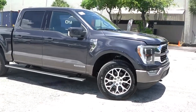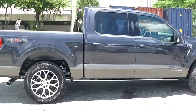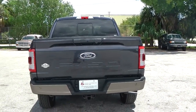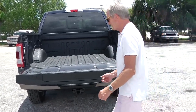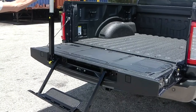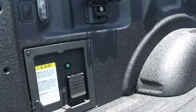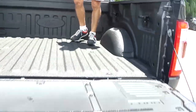The King Ranch trim level is pretty high — this truck comes pretty loaded, with a beautiful color combination and the ProTrailer package. It has a spray-in bed liner, and this step is pretty helpful. As you can see, you can easily get access to the box. And here is the 2.0 kilowatt Pro on-board generator. Very cool truck.